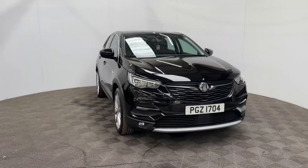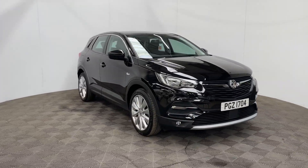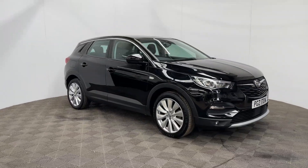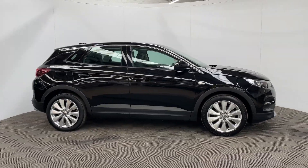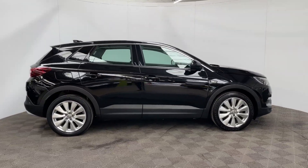Welcome to GBI Cars and a walk around video of our 2020 Vauxhall Grandland X Elite Nav. This car comes with a 1.5 diesel turbo engine and a manual gearbox which is Euro 6 compliant, returning up to 54 miles per gallon.